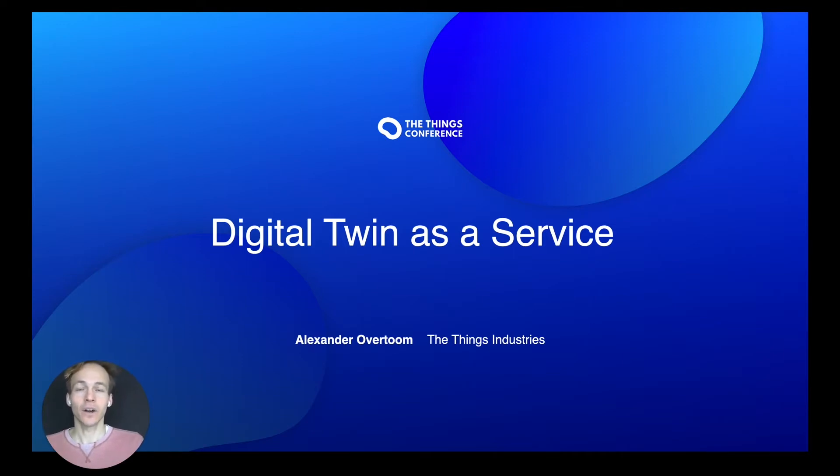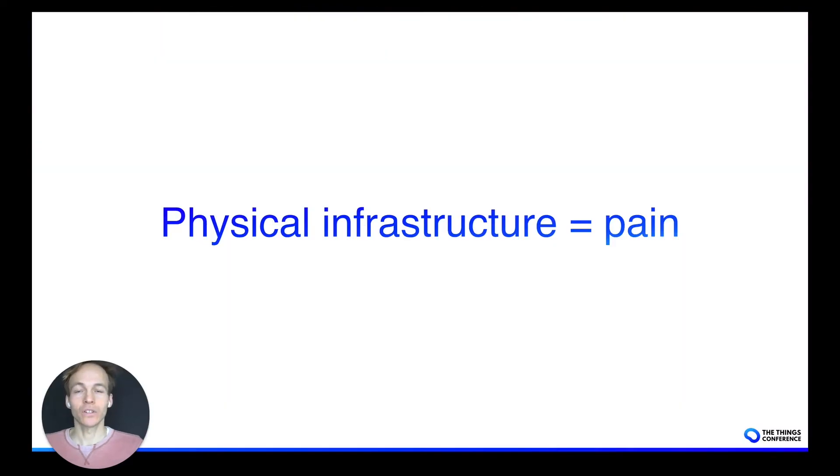With that comes one of the major pains in maintaining a LoRaWAN network, which is about the physical infrastructure. Because managing physical infrastructure is painful. Hardware is never easy and it tends to fail on us. And that's the pain that we're trying to alleviate with the digital twin as a service.